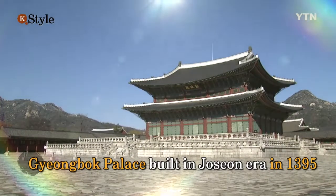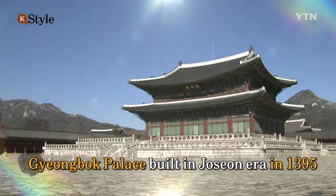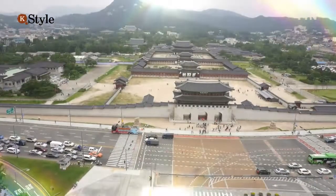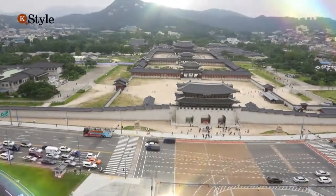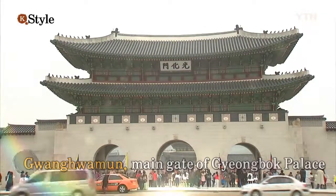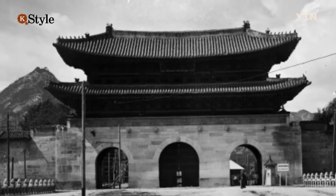Gyeongbok Palace is recognized as the noblest main royal palace in Korea's ancient Joseon dynasty. There is Mount Bugak north of the palace, and Gwangwamun Gate is situated on the south. Government offices were located outside the gate.